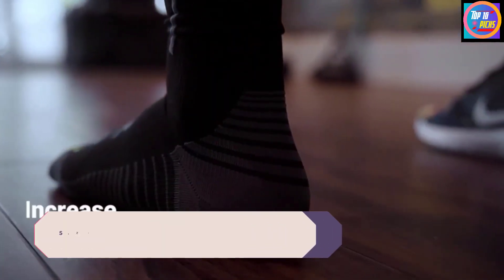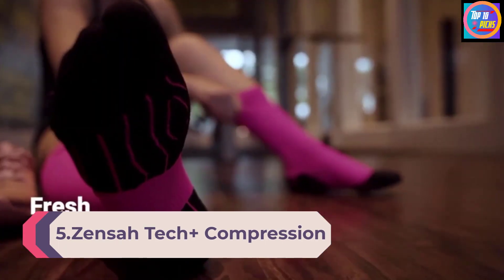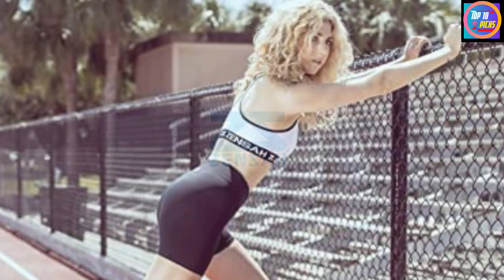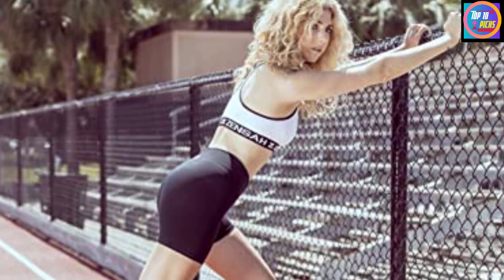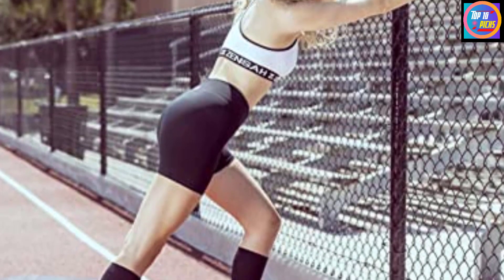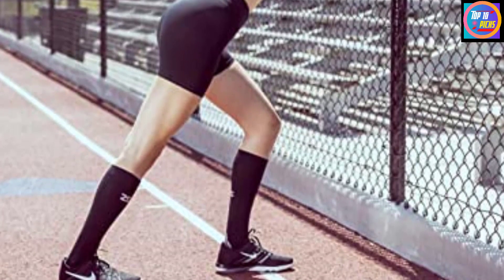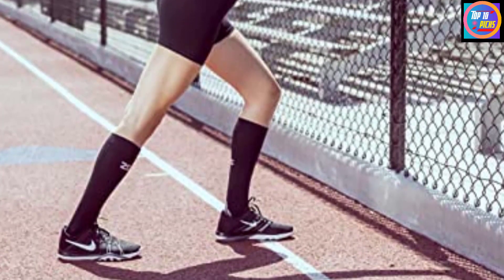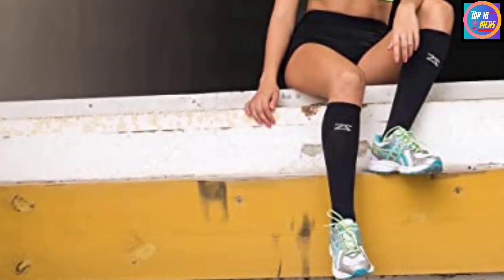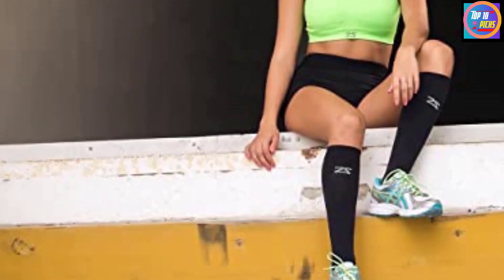Number 5: ZENSA TECH PLUS Compression Socks. If you have shin splints, the ZENSA TECH PLUS Compression Socks can relieve pain while improving performance when you wear them before, during, or after a workout. They feature graduated compression to help improve blood circulation and oxygen flow, reduce leg fatigue, and support muscles. Plus, the lightweight material is designed to feel comfortable against your skin. Moisture wicking and thermal regulating, the socks feature a seamless technology that reduces blisters, rubbing, and irritation. They also feature an elastic band around the foot to help support your arches.